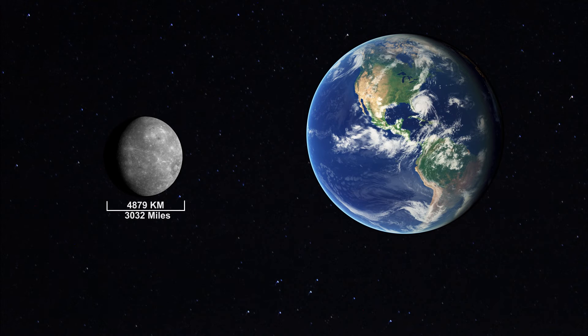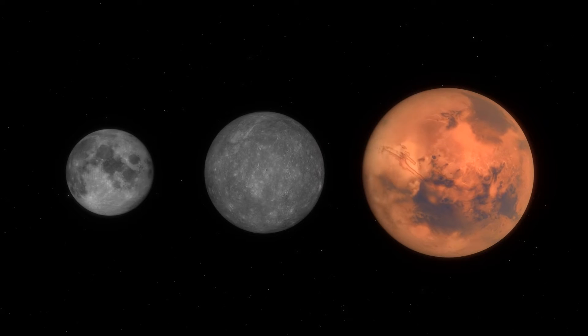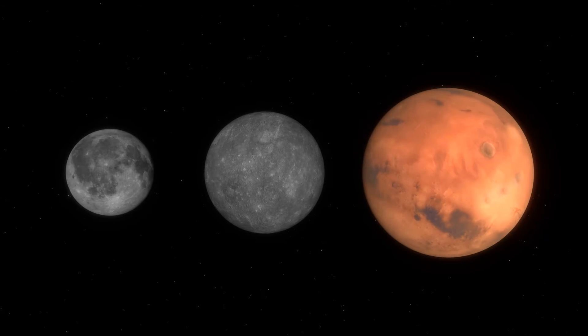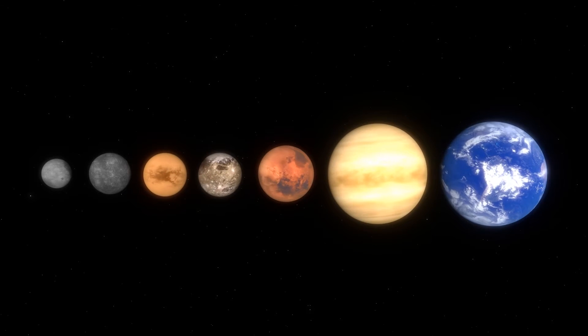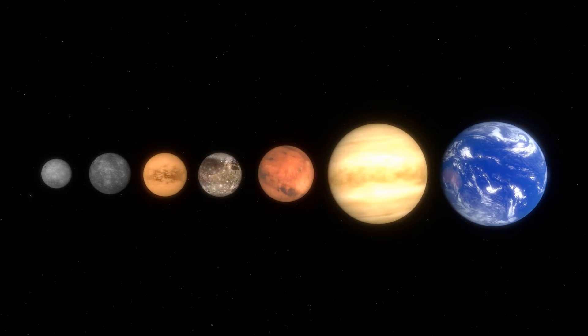Mercury is the smallest planet in our solar system, with a diameter of about 49,000 kilometers, or 3,000 miles. It is larger than our moon, but is smaller than Mars. Mercury is actually smaller than Saturn's moon Titan, and Jupiter's moon Ganymede.